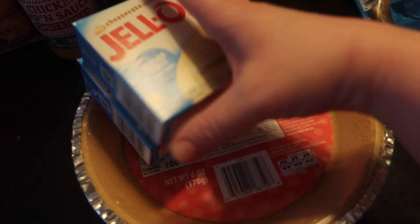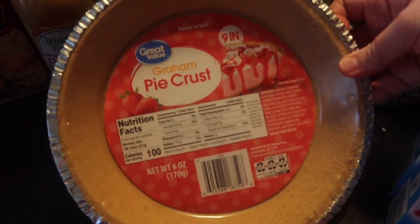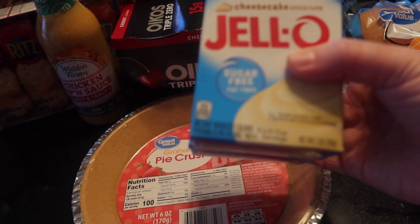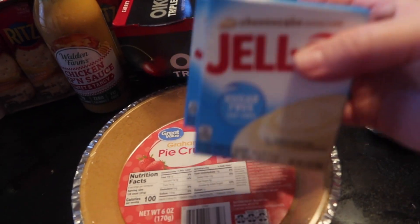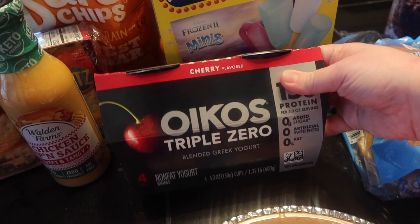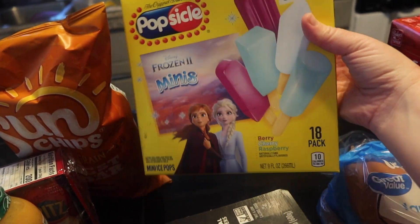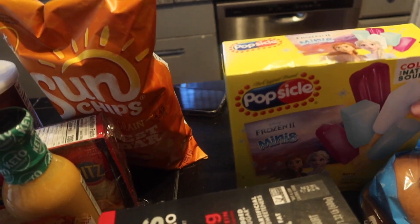I got a sugar-free cheesecake Jello pudding mix and I'm going to make a cheesecake with a pie crust — they were out of individual ones so I got a big one. I'll use the Greek yogurt. It's a WW recipe called Pound Dropper Cheesecake and I'm going to make a version of that for desserts this week. I also got some Triple Zero yogurt for mornings since I'm running low on my other yogurt. And I got some mini popsicles for the daycare kids — smaller ones are less messy.